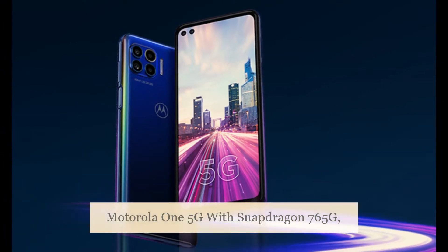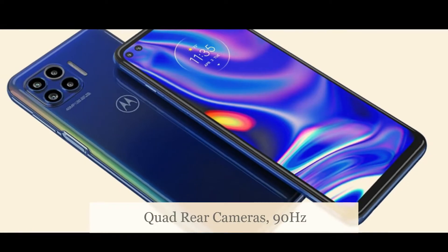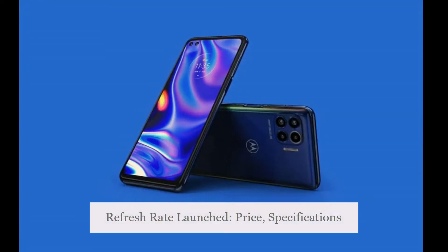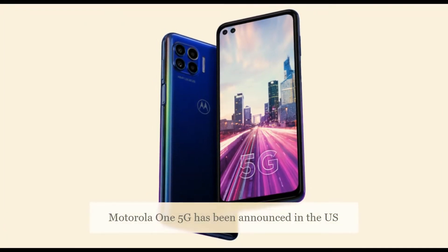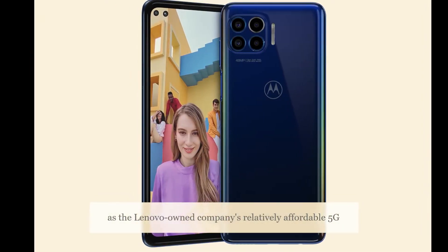Motorola 1 5G with Snapdragon 760 5G, quad rear cameras, 90Hz refresh rate — launched with price and specifications. The Motorola 1 5G has been announced in the US as Lenovo-owned Motorola's relatively affordable 5G smartphone.